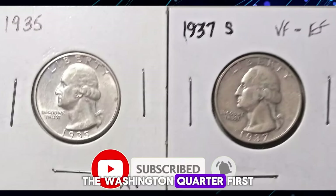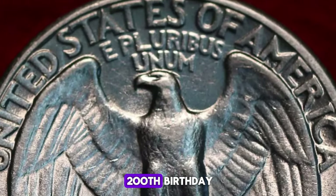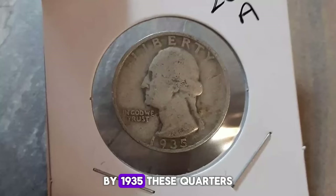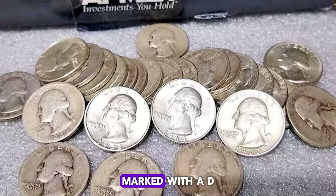The Washington Quarter, first minted in 1932 to celebrate George Washington's 200th birthday, continued to charm the nation, becoming a staple in American currency. By 1935, these quarters were minted in both Philadelphia, without a mint mark, and Denver, marked with a D.